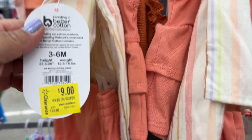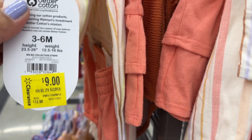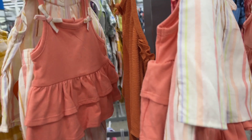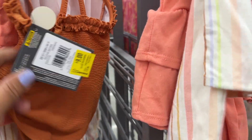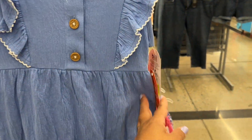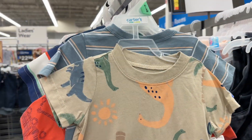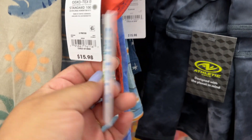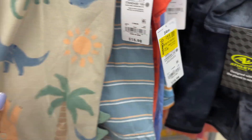They have all these cute little girls' four-piece sets, and with the extra 50% off, this would be $4.50. So cute and adorable! They also have some little sets for boys at $11, so half off makes them $5.50 — really cute.